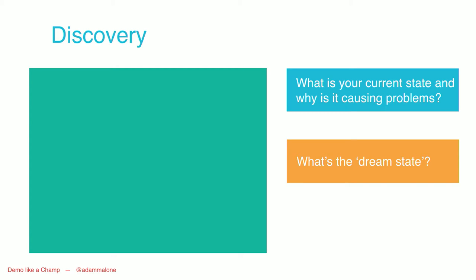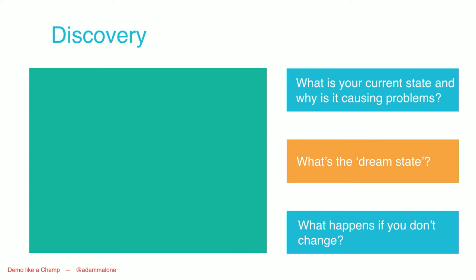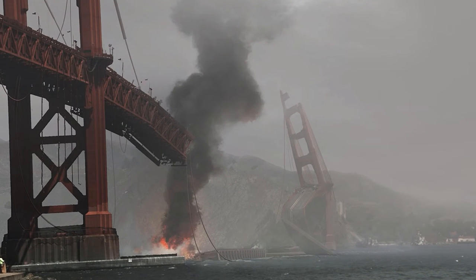Then we ask what the dream state is — what the ideal state is for editors, developers, anyone in the system. In the dream state everything is integrated, anything can be easily pushed between different systems, developers are siphoned off to do development work without impacting content editors, and content editors can work in a far faster method. Then we ask: what happens if you don't change? If editors are continually held back, if you have to take developers off their normal processes, what's going to happen? Much like any disaster movie, it's going to be cataclysmic — they'll lose customers, they might even go out of business.